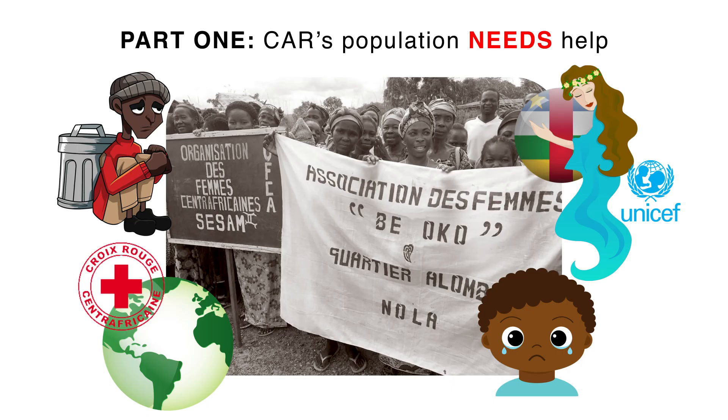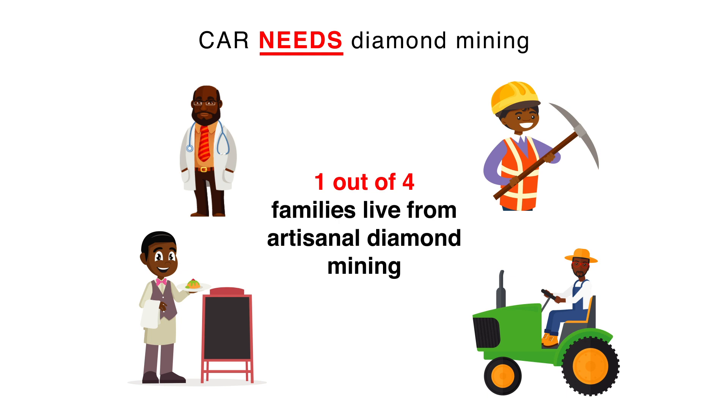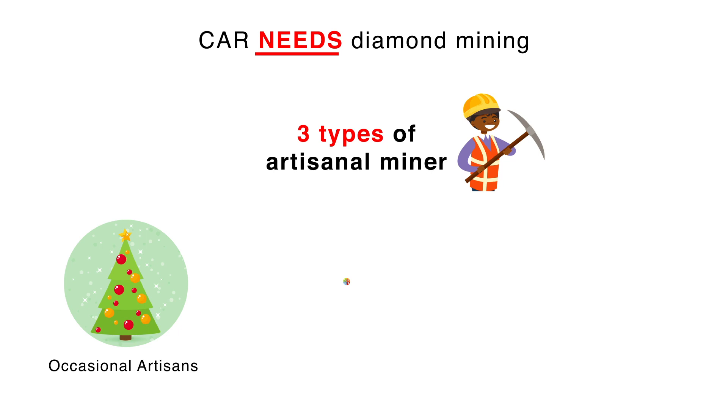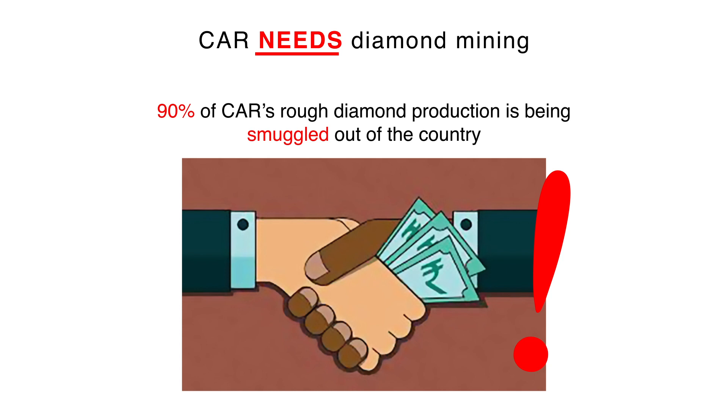The country's population needs help. One out of four families live from artisanal diamond mining. There are three types of artisans in the field: occasional, seasonal, and professional artisans. However, today 90% of the country's rough diamond production is being smuggled out.